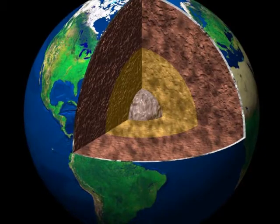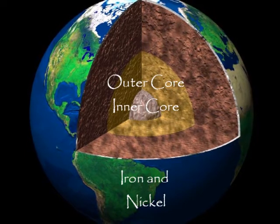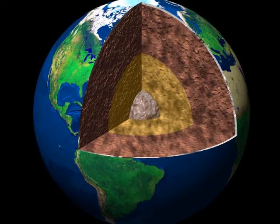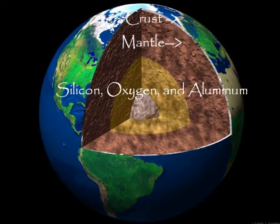As the temperature rose, iron began to melt. The denser elements sank towards the middle of the planet, creating the Earth's iron core. This differentiation, or separation, caused the heavy metals — iron and nickel — to concentrate in the core of the Earth, while the light elements — oxygen, silicon, aluminum — concentrated in the outer layer of the Earth, called the mantle and the crust.